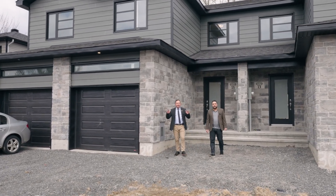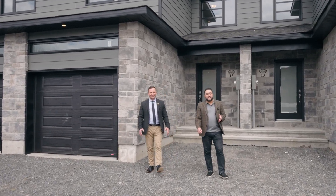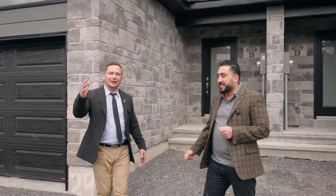Hello everyone, Sarin Vaduva here alongside Hesam Azimi and today we are at 15 Christian Street in the beautiful Limoges. Let's take a look around.